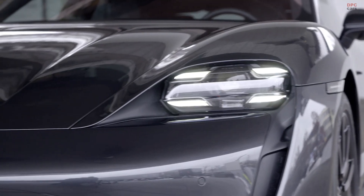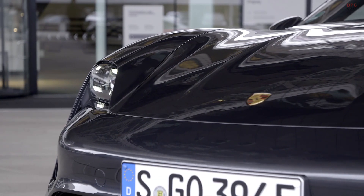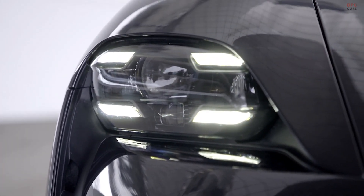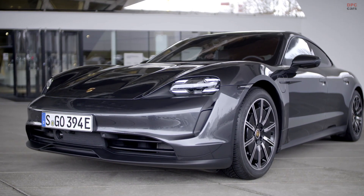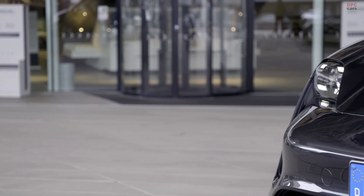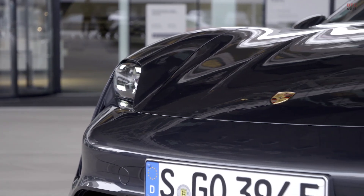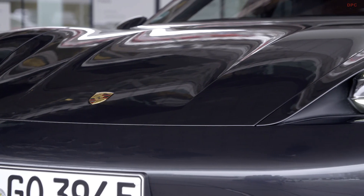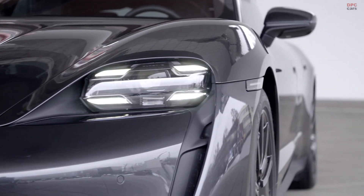The entry Taycan model comes exclusively with rear-wheel drive thanks to a single electric motor that makes 402 horsepower and 254 foot-pounds of torque. Porsche will also offer a performance battery plus option that ups power to 469 horsepower and 263 foot-pounds of torque, by swapping out a 79.2 kilowatt-hour lithium-ion unit for one that holds 93.4 kilowatt-hours. The base Porsche Taycan will sprint to 60 miles per hour in 5.1 seconds.